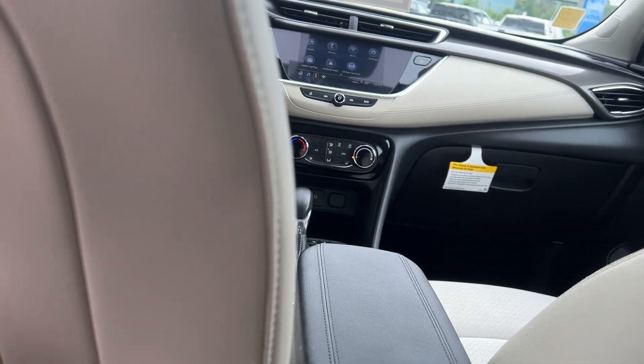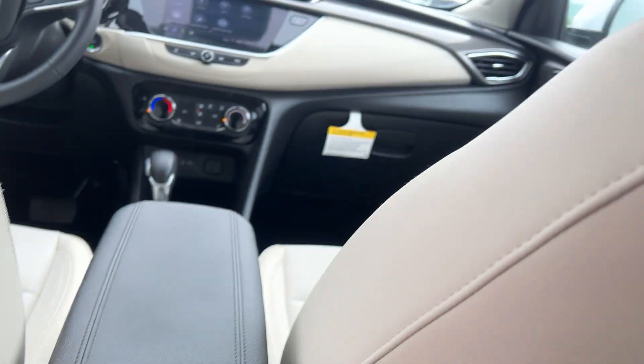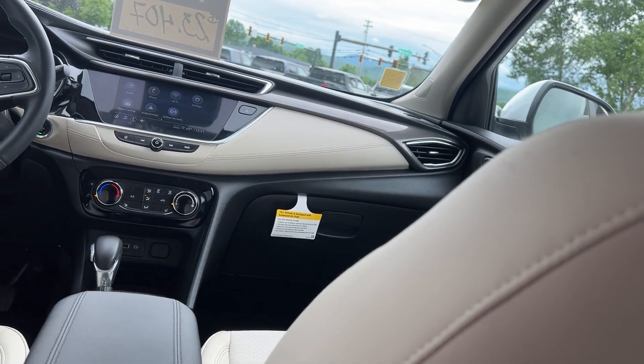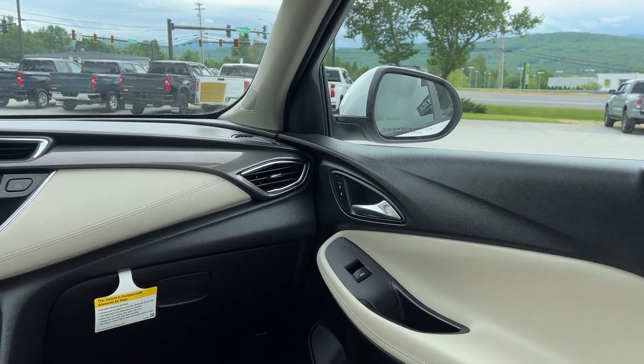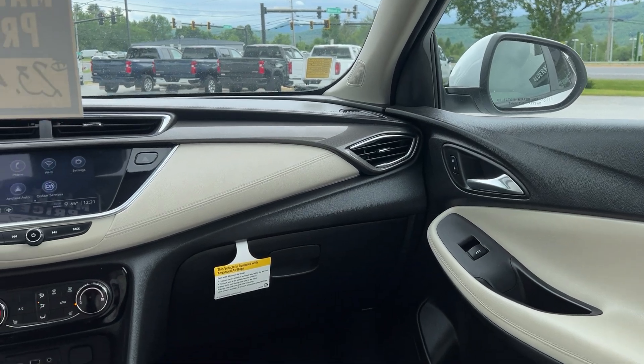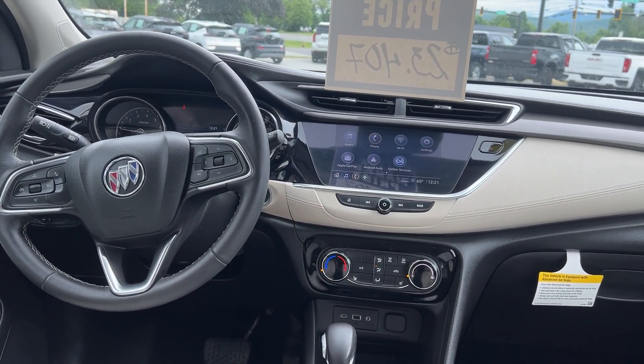This seat is all the way back and I'm six-one, and I fit in here okay — it's not a ton of room but most people aren't as tall as me. This is your Whisper Beige interior, which is a nice interior. You can see it has a very nice wraparound dash with kind of a leather finish, chrome accents, a color touch screen, and a leather-wrap steering wheel, so it's a nice interior.